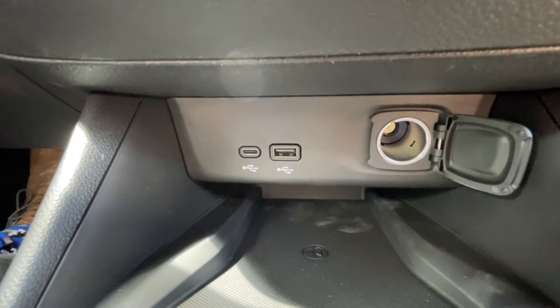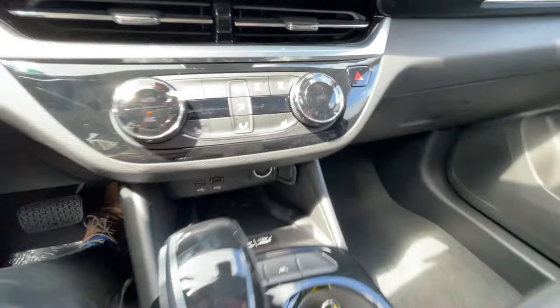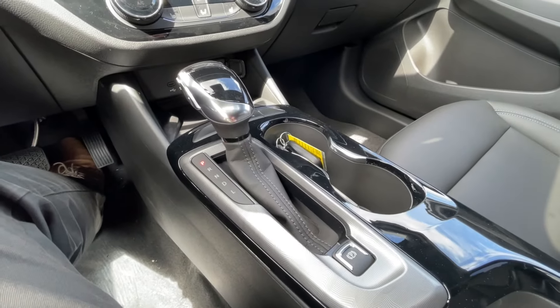Below that, we have two USB charging ports and a single cigarette lighter outlet, and here in the center console, you can find your shifter and electronic parking brake.